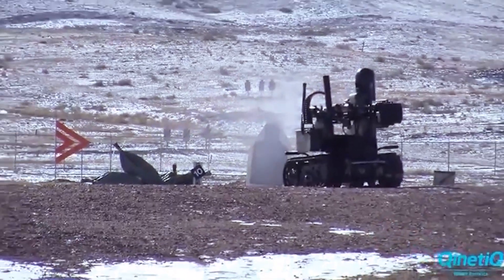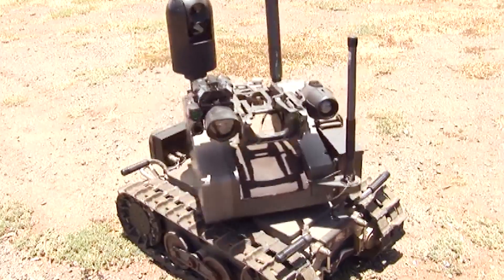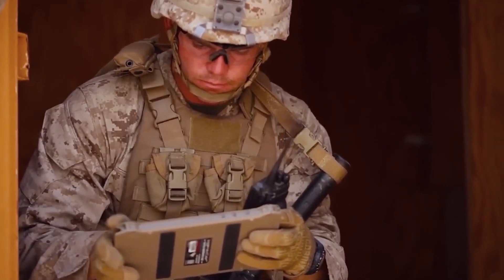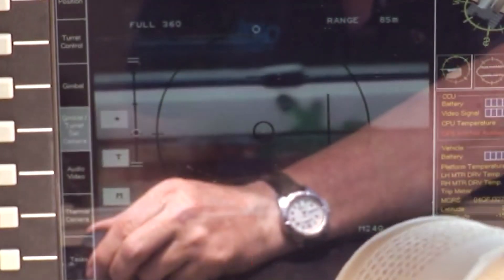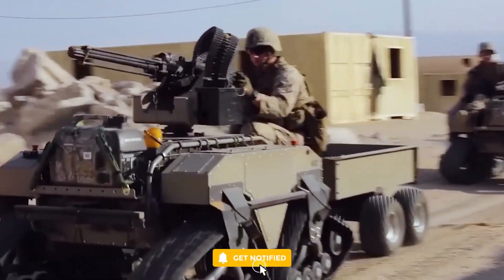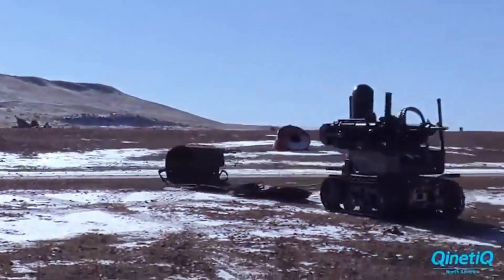Mars can autonomously navigate rough terrain, detect and track targets, and fire its weapons with deadly accuracy. Soldiers can control Mars remotely to scout ahead and assess dangerous situations. Its thermal imaging and 360-degree cameras provide a complete view of the surrounding area, so troops know exactly what they're up against before going into combat. Mars even has an audio system so soldiers can communicate through the robot.